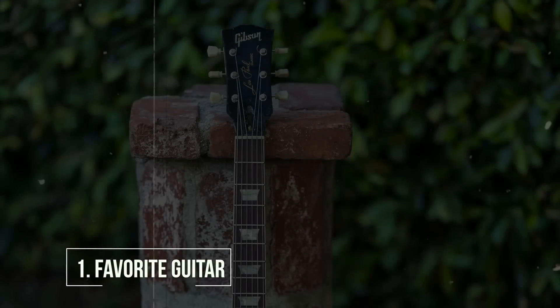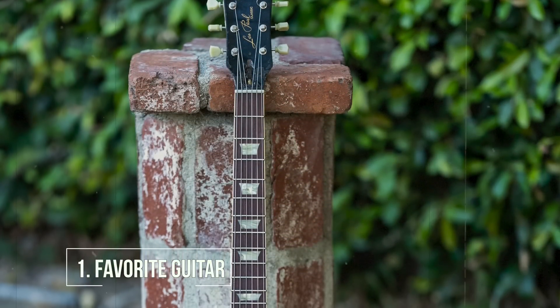Hey everybody, this is Billy Howardell and you're watching Premiere Guitar's Big Five. So what's my favorite guitar? I guess the guitar I always play, which is a 1960 reissue Les Paul — a 60 Classic.